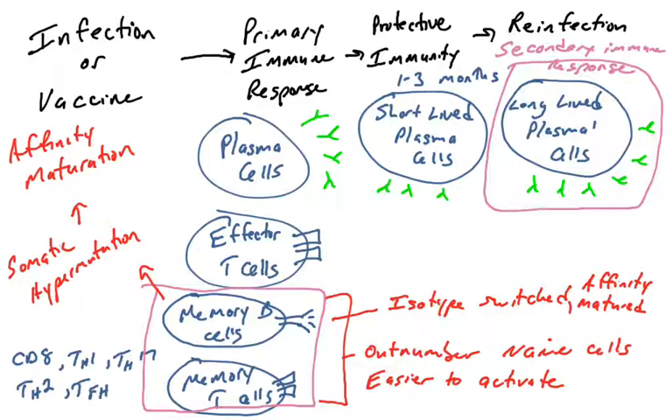Memory B cells will repeat the process of somatic hypermutation and affinity maturation, so you'll actually produce even higher affinity antibody during every subsequent infection. Immunological memory therefore gives you protection so that typically, during re-infection — during the secondary immune response — you do not suffer any of the symptoms you suffered during the primary immune response.